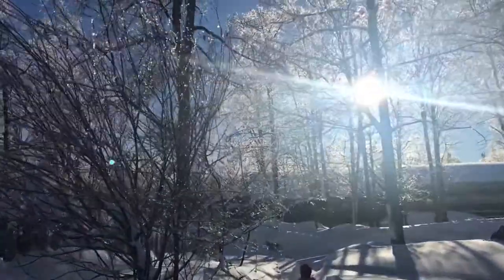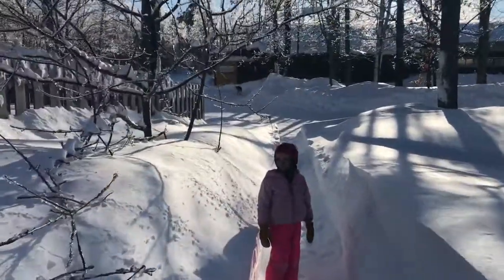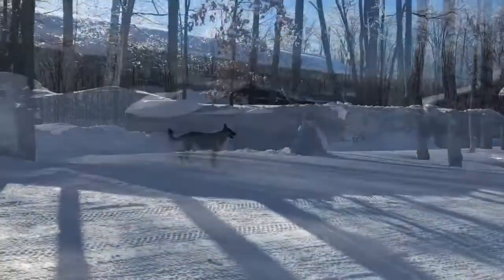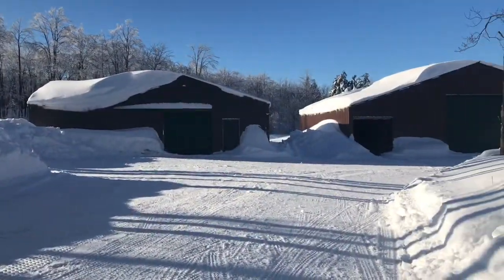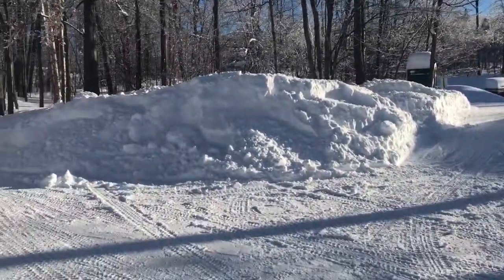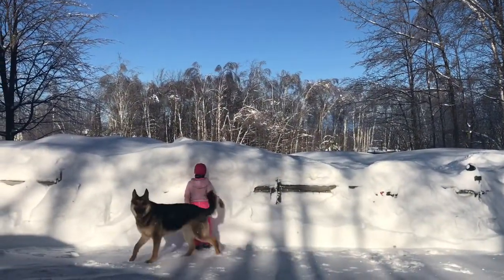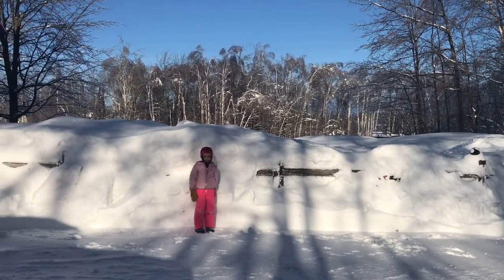The trees look like diamonds — they're so beautiful. This is what we call snow swimming. We got about 24 inches of snow. That is a big snowbank. This was below that fence last night, so that's a lot of snow.